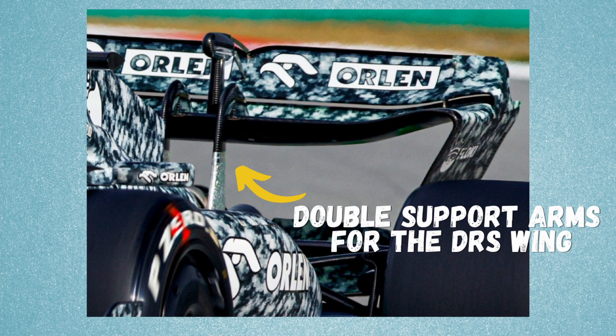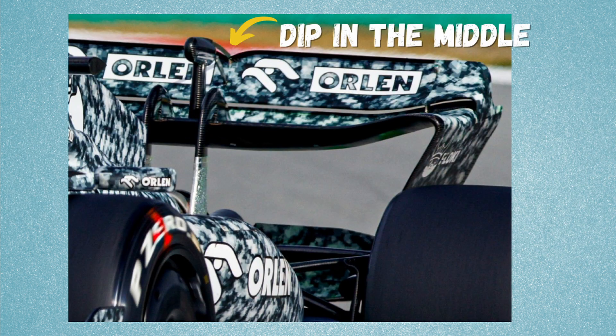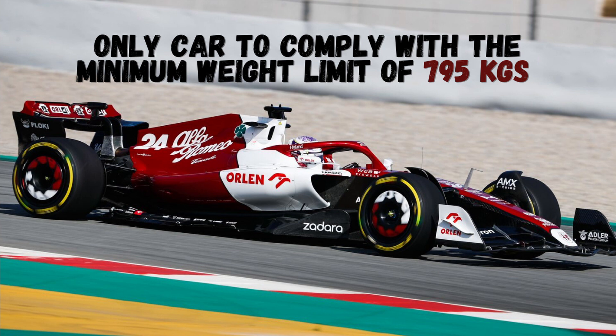Last time Sauber built its own gearbox was in 2009 when BMW was with Sauber. The rear wing of the C42 has twin supports, unlike the Red Bull which has a single support, and the rear wing itself has a dip in the middle. There are also interesting elements on top of the exhaust, like on the Haas. It's also interesting to note that Alfa Romeo is the lightest car on the grid.